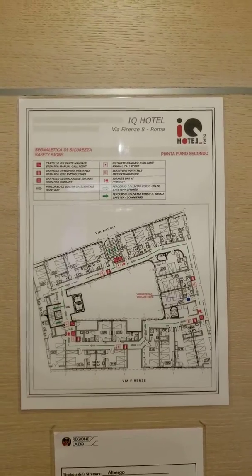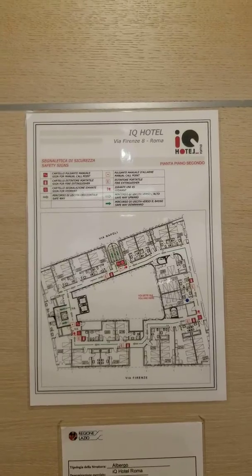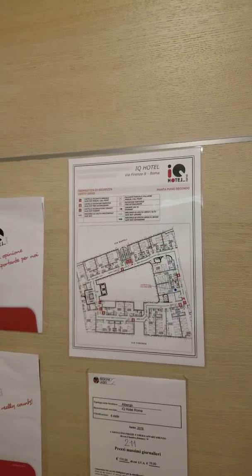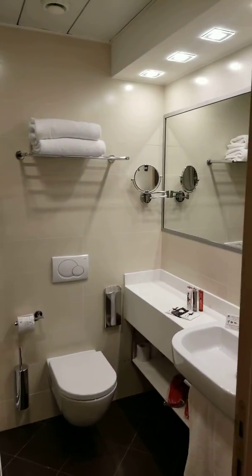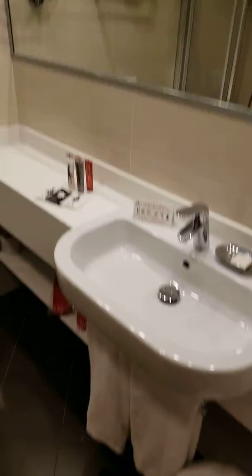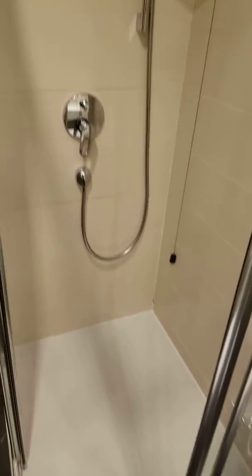We are in the IQ Hotel in Rome — a really nice hotel. We just got here today and had to wait a little bit for the room, but it's quite nice all around. This is a twin room, what they call it here, so it's for two people, two beds. Really important to know in Europe — otherwise you get one bed if you book a double room.